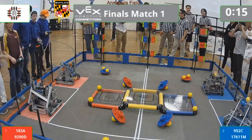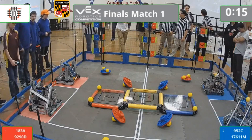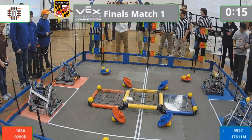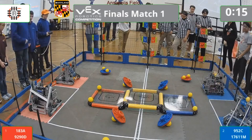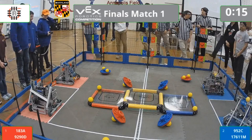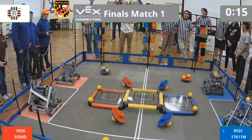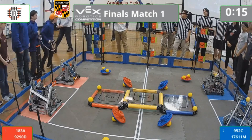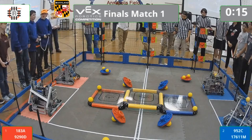Looks like our teams are ready to go. It all comes down to this match — this one match to qualify for the VEX Robotics World Championship with over 40 other countries. Red Alliance, are you ready to get this match going? I like the enthusiasm. Blue Alliance, are you ready?